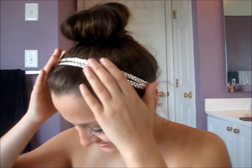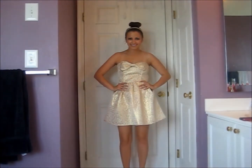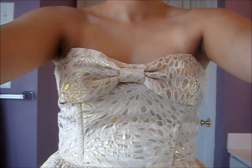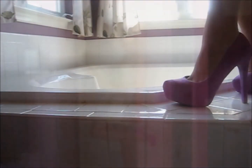Now for the outfit. What you see here is a braided gold headband and I got this from Forever 21, and I made my sock bun there. And now my dress is from Forever 21. Shoes are from Charlotte Ruth.